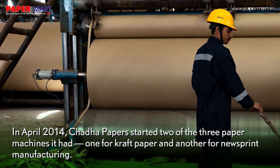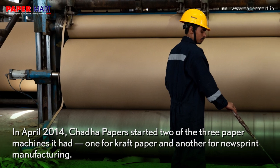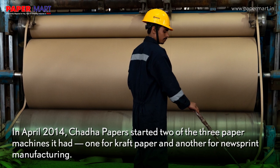In April 2014, Chadda Papers started two of the three paper machines it had — one for craft paper and another for newsprint manufacturing.